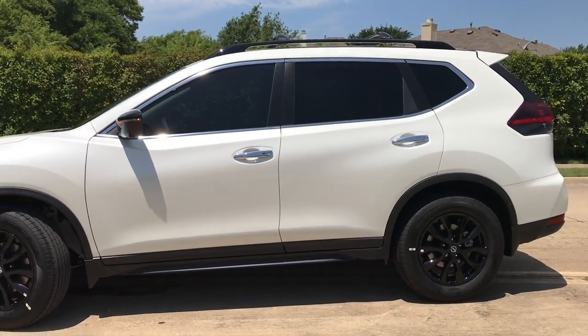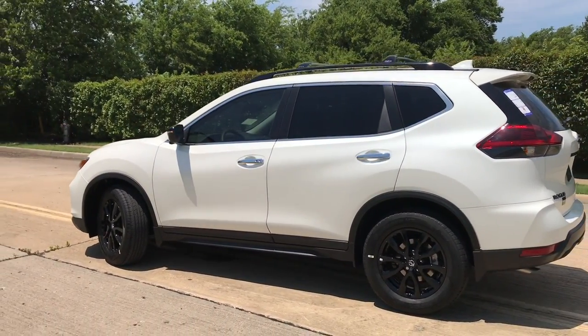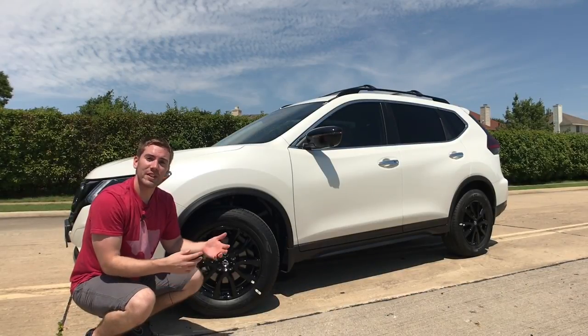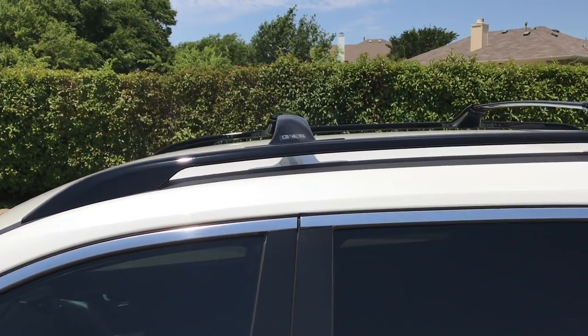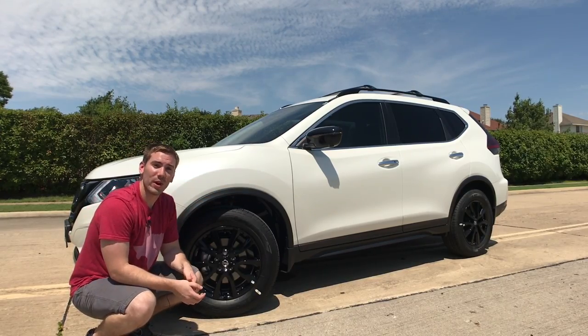Running along the bottom, we have some more black trim on the skirt. We do have chrome door handles — you'll typically get black on the S model, but chrome on the SV and up. And if you take a look up top, we even have the black roof rails up there as well. All the black accents go really well together.